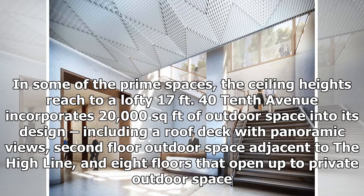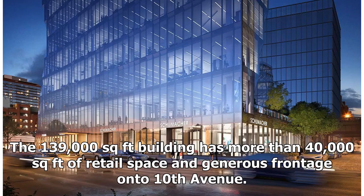40 10th Avenue incorporates 20,000 square feet of outdoor space into its design, including a roof deck with panoramic views, second floor outdoor space adjacent to the High Line, and eight floors that open up to private outdoor space.